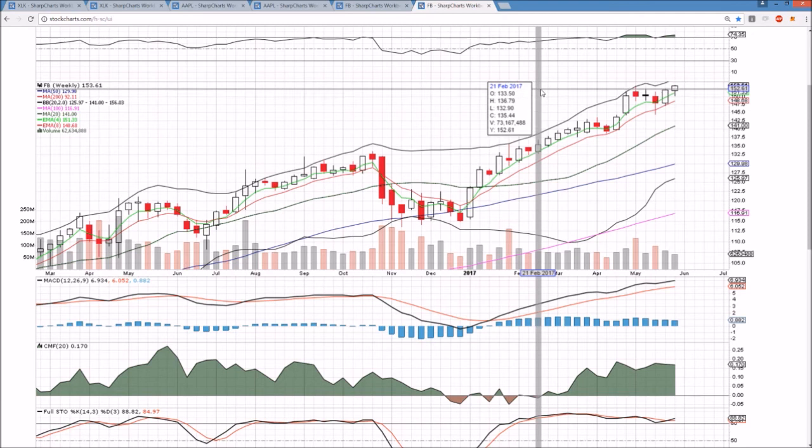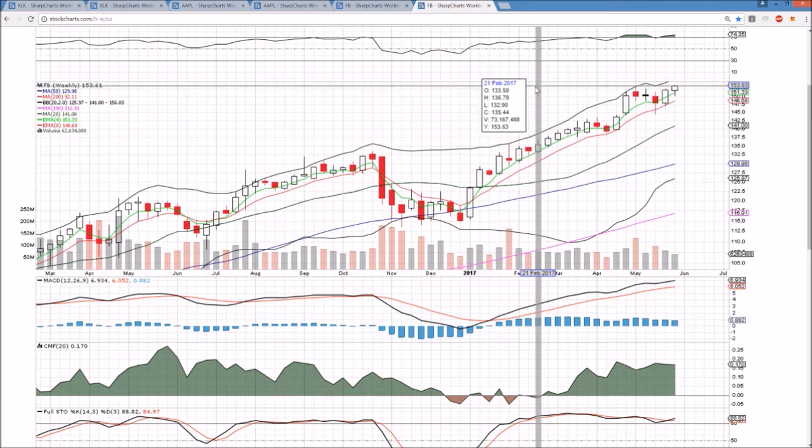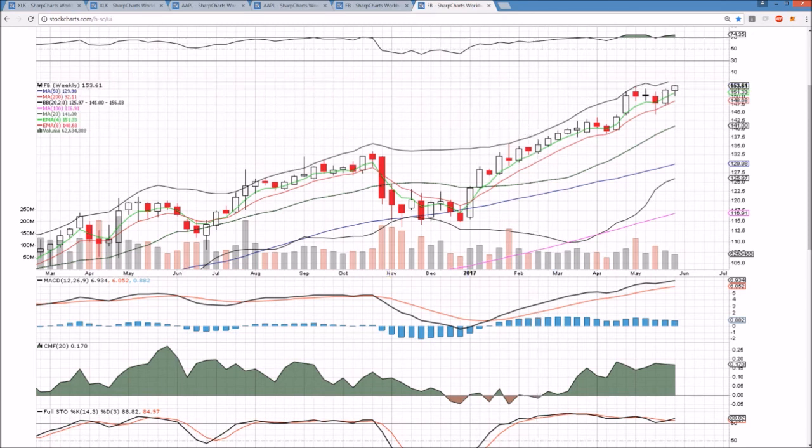I appreciate you watching. Tech sector on absolute fire — we'll see how long the bulls can keep it up here and we'll check back in on Monday. See you then.